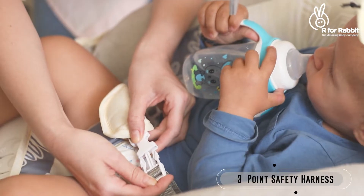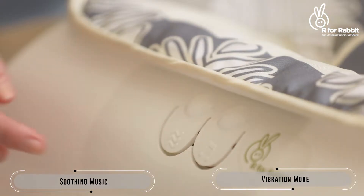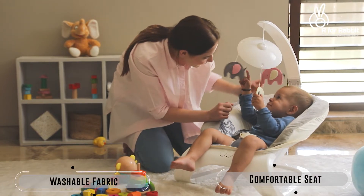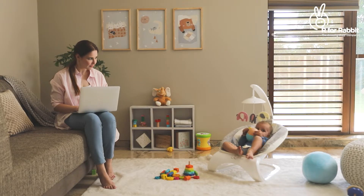The Kiddiphant Bouncer soothes the baby by mimicking your arm movements along with its inbuilt soothing music. Your baby will never get bored while playing and having fun in the bouncer.